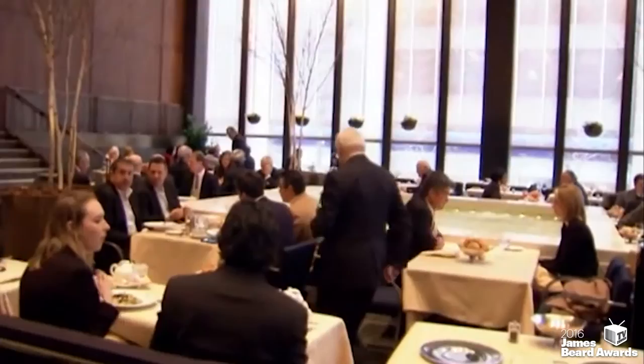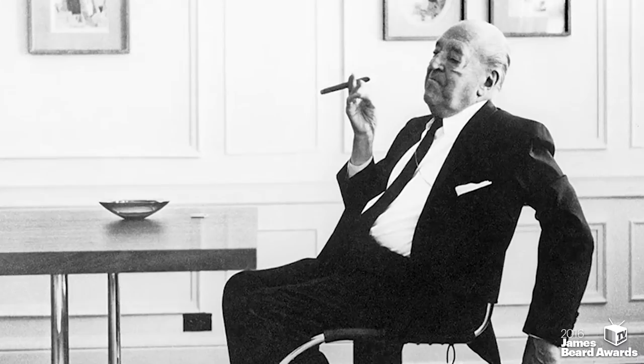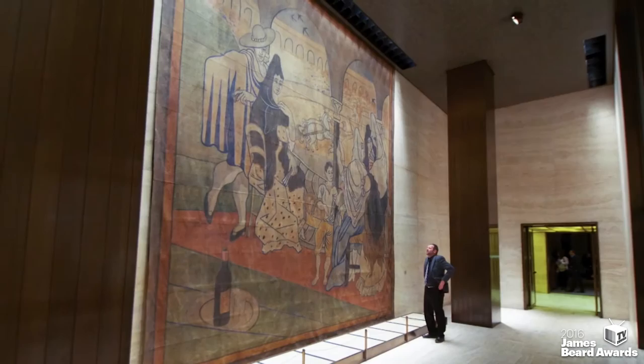From the moment the Four Seasons opened its doors in July 1959, the restaurant grabbed headlines and critical praise for its innovative, classical modern design. Mies van der Rohe, its architect, and his associate Philip Johnson worked with Seagram's Tower Building owner Samuel Bronfman's architect-trained daughter Phyllis Lambert and a range of artists and designers to create a restaurant of unequaled ambition.